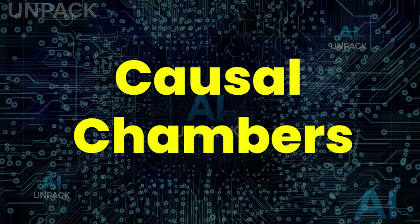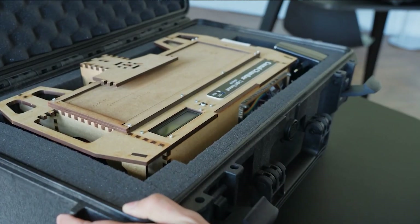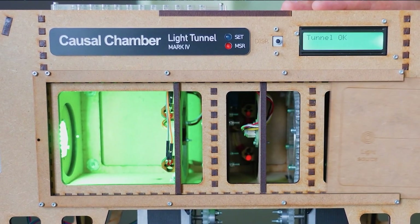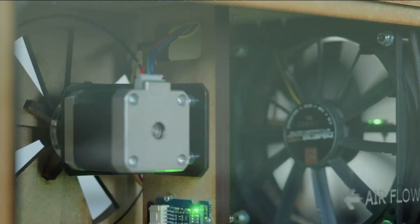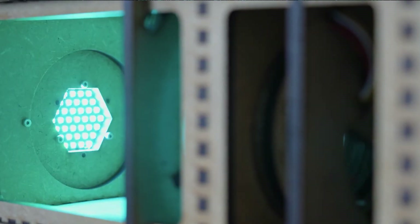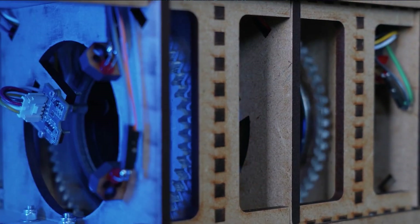Causal chambers sound like something out of a sci-fi lab, but they're very real, and they're shocking the AI world. Built by researchers at ETH Zurich, these physical test labs use light, wind, and pressure to expose how AI reacts to real cause-and-effect scenarios. Instead of relying only on simulations, scientists can measure every variable with precision, creating a ground-truth environment for testing algorithms. The shocking part? This could finally make AI transparent, reliable, and truly ready for the real world.